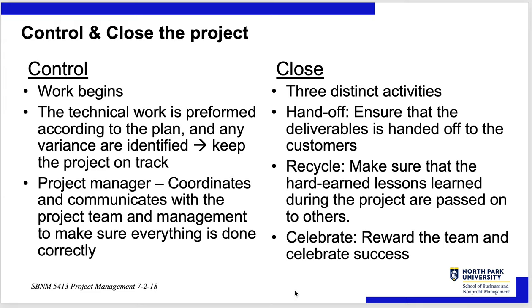Control: you begin the work. The technical work is performed according to the plan, and you keep track of variances — things that don't happen on time or happen sooner. The project manager is the juggler who coordinates and communicates with the project team and management stakeholders to keep everything on track. Then there are three distinct activities in Close: handoff — ensure deliverables are handed off to the customers; lessons learned — make sure hard-earned knowledge is passed on to others; and celebrate — reward the team and celebrate success.